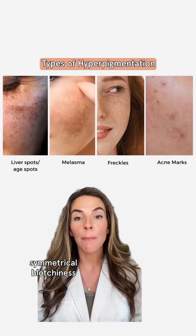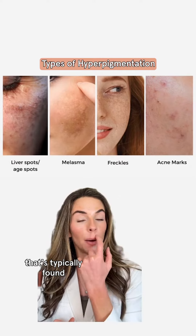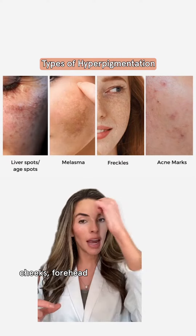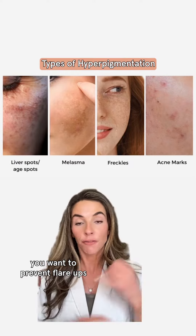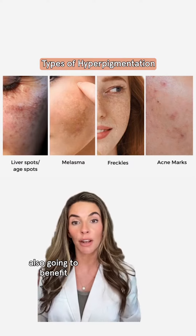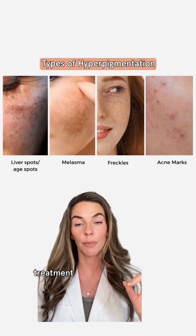Melasma is blotchiness — symmetrical blotchiness that's typically found on the mustache area, cheeks, forehead, and chin, triggered by heat. There's a hormonal component to prevent flare-ups as much as possible, and you're also going to benefit from prescription treatment, like hydroquinone.